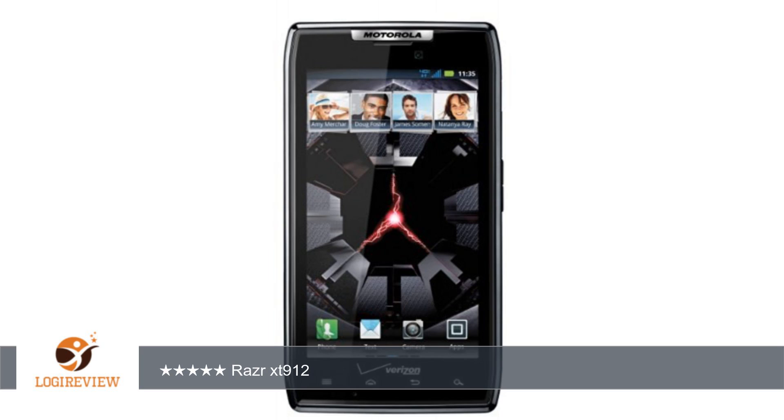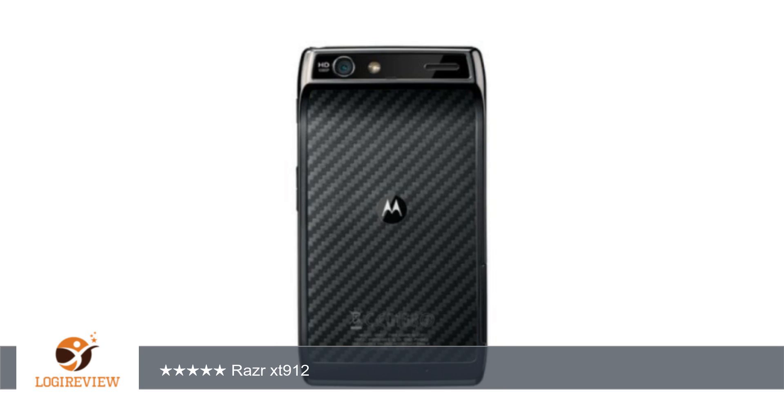Disclaimer: I got my XT912 from eBay, barely used. The battery is just fine. Lasts all day with no problems and charges from 0 to 100% in 2 hours.